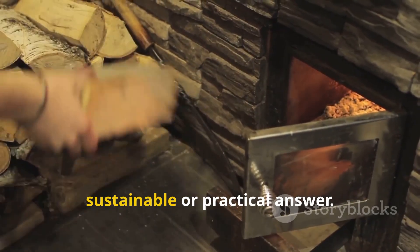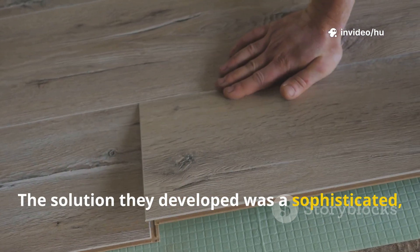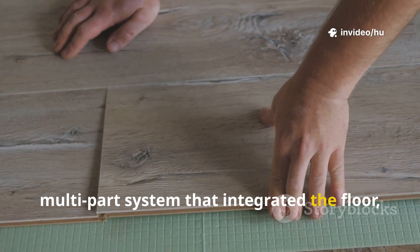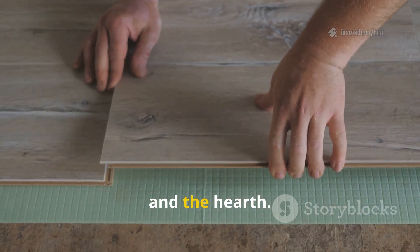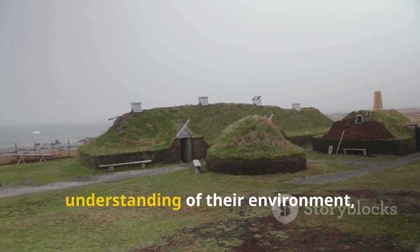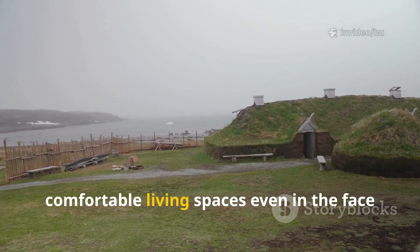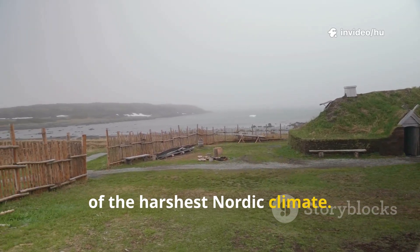Simply burning more wood was not a sustainable or practical answer. The solution they developed was a sophisticated multi-part system that integrated the floor, the walls, and the hearth. It was a testament to their resourcefulness and their deep understanding of their environment, a system that allowed them to create comfortable living spaces even in the face of the harshest Nordic climate.